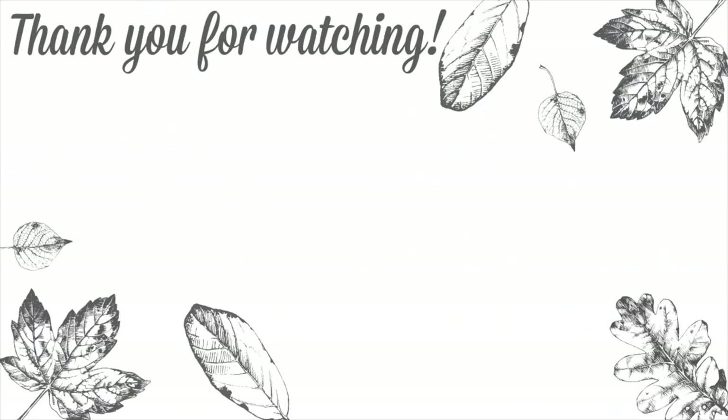Thank you so much for watching! I hope you enjoyed this video and found it helpful for hosting Thanksgiving — or any large meal, really. Don't forget to check out JCPenney for everything you need to make your table and home beautiful for Thanksgiving. I'll have all the links below. Thanks again for watching, and I hope you have a wonderful day!